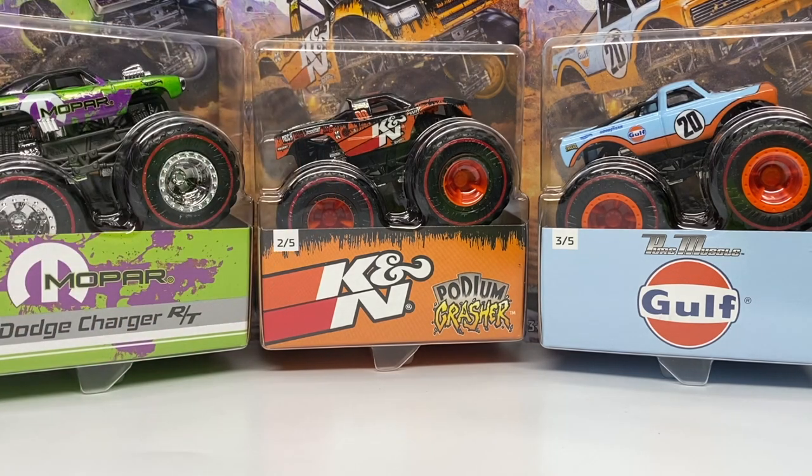So there's a double purpose here — documenting and reviewing them for my collection. Thank you to Phil for hunting these down at O'Reilly's in Arizona, as my local stores couldn't order them. Here are the five trucks: the Mopar Dodge Charger RT, K&N Filters Podium Crasher, Golf Pure Muscle, Moon Eyes Bone Shaker, and the Borla Camaro. They're a little more premium than typical Hot Wheels Monster Trucks, similar to the WWE, Spongebob, and Super Mario premium lines.